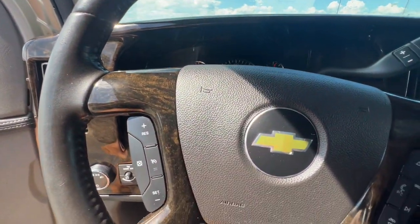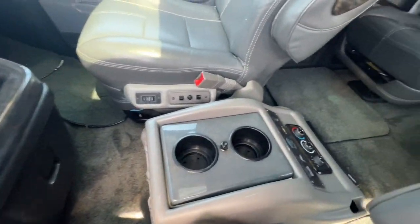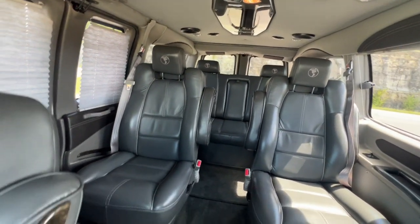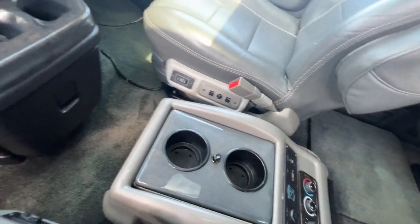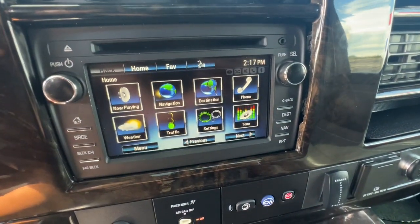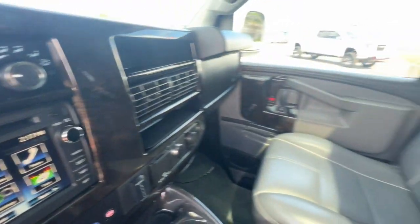The following are some of this vehicle's highlighted options: navigation system, keyless entry, rear camera mirror, eight-cylinder engine, remote engine start, heated mirrors, Wi-Fi hotspot, Bluetooth connection, leather-wrapped steering wheel, stability control.